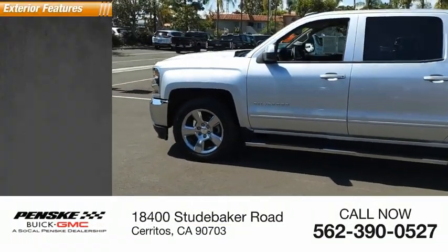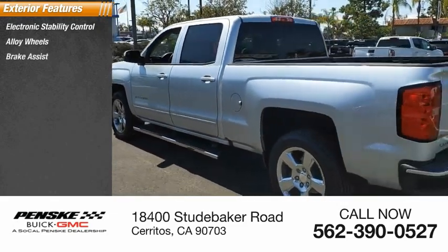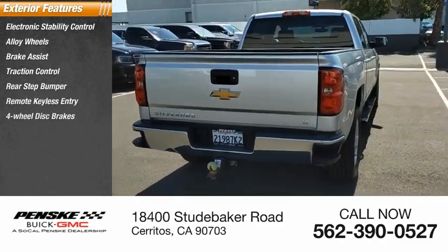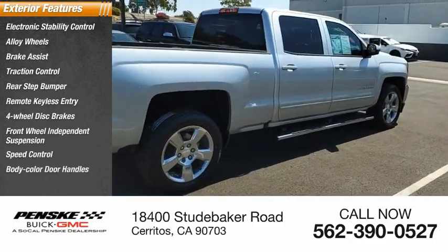Here are some of this vehicle's great options: electronic stability control, alloy wheels, brake assist, traction control, rear step bumper, remote keyless entry, four-wheel disc brakes, front wheel independent suspension, speed control, body color door handles.